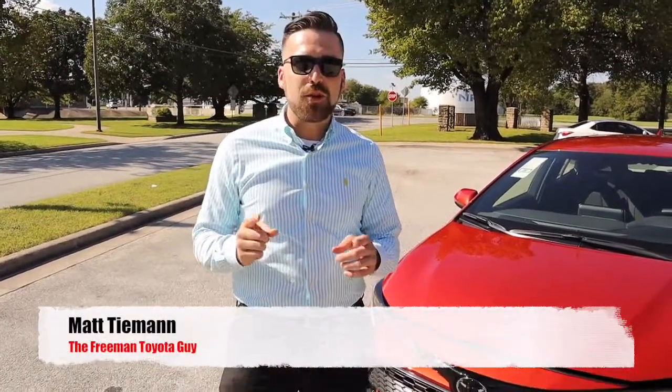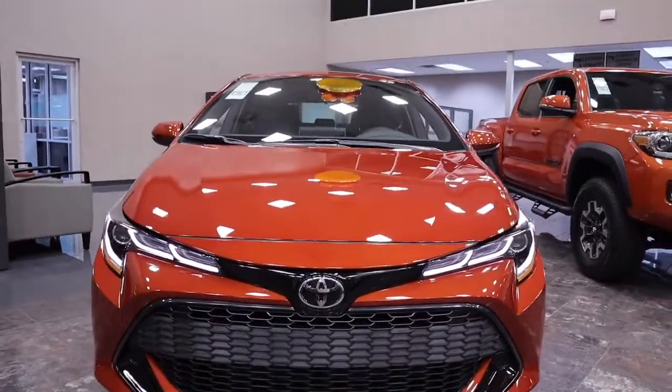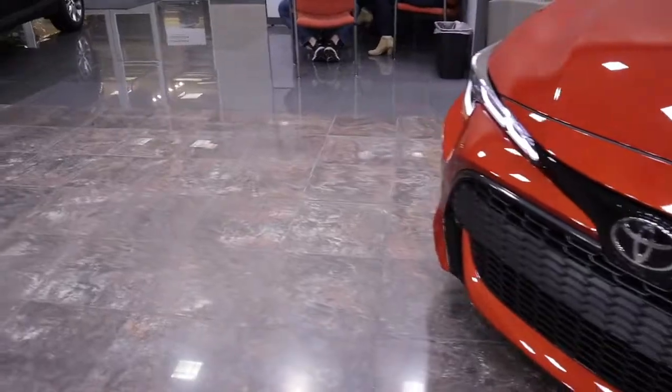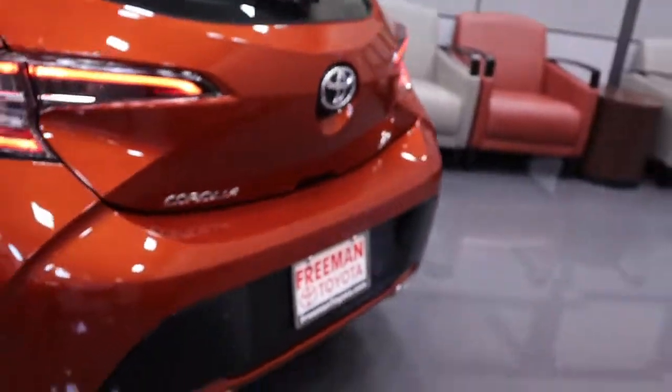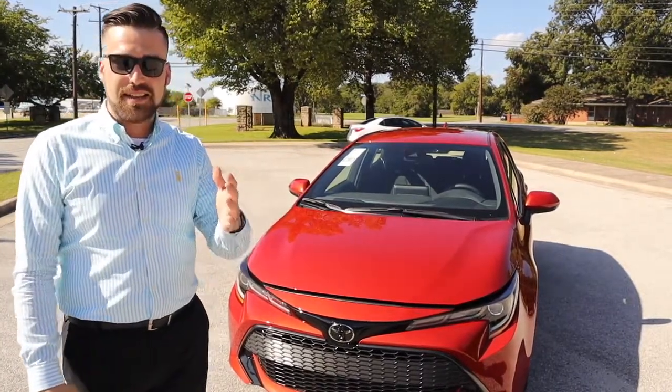Today, we're going to talk about the brand new 2019 Corolla Hatch. This car is like no Corolla you've seen before. This is an SE trim level. You have an option of an XSE also.